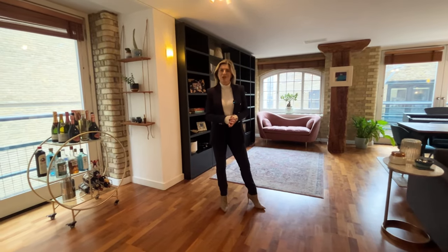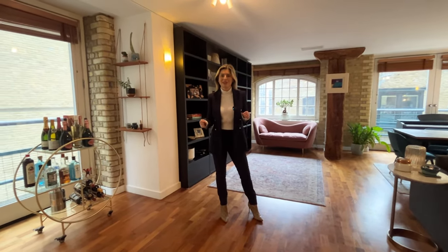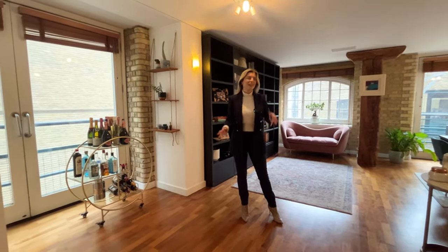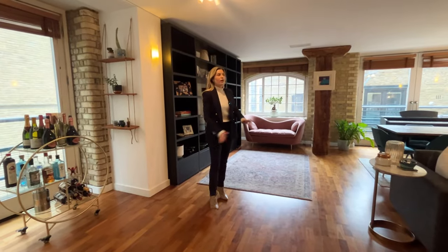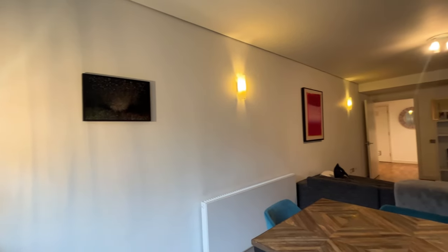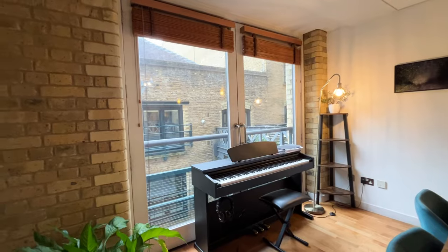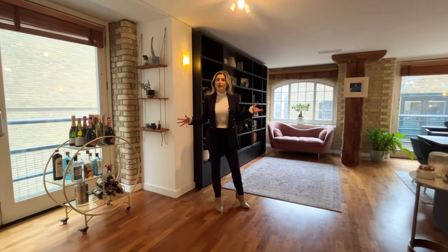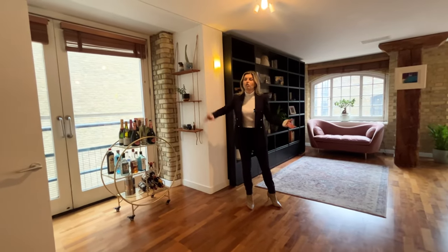People come to Shad Thames for a combination of character but also that modern feel — this is it. You have your exposed brick mixed with your wooden beams, and then you have the freshly painted white walls and modern artwork. It has such a great feel. You also have two Juliet balconies that let in a lot of natural light. In the summer months, on the third floor, you can leave these open and get a great breeze.